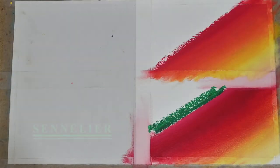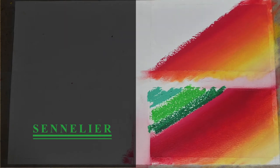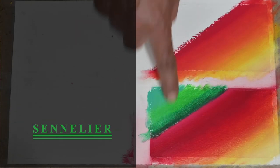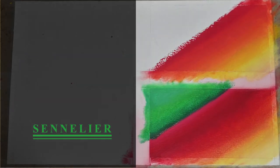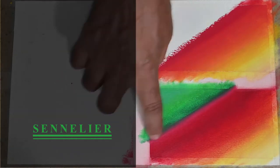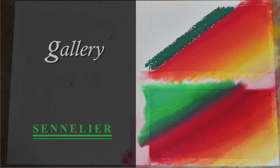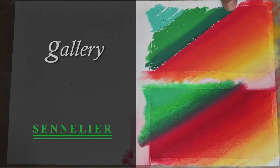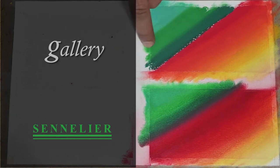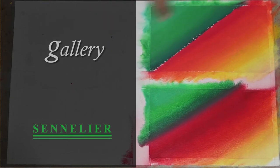Let's meet the green family now. Very certainly the Gallery oil pastels are much more opaque, but they lose out on brightness and vividness.